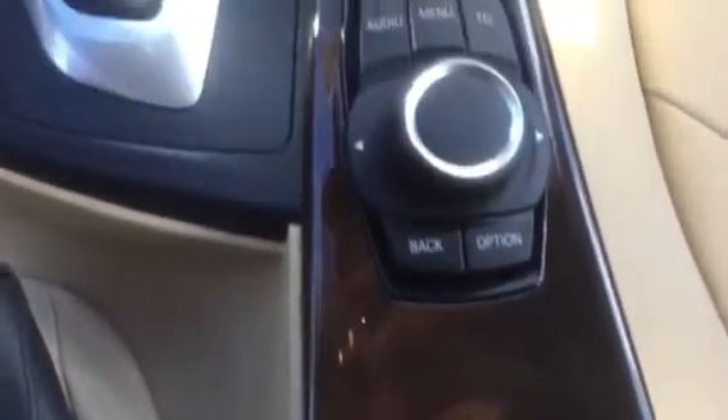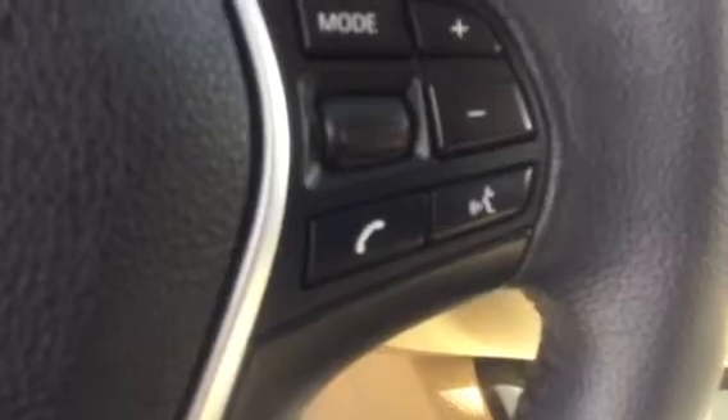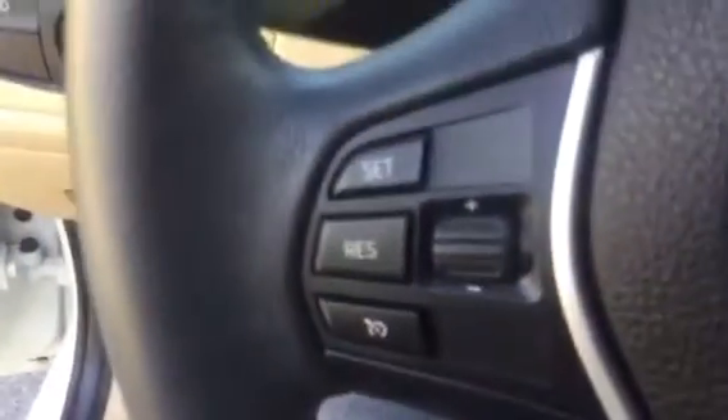There we go, so you can see absolutely everything. On the steering wheel is your connectivity for your Bluetooth and also your voice commands, and you also have your cruise control settings and your daytime running lights.